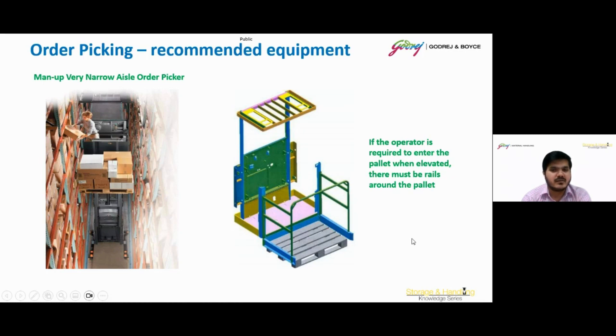There is one important safety point to consider when using the man-up very narrow aisle order picker: if the operator is required to enter the pallet when elevated, there must be rails around the pallet as a safety feature.